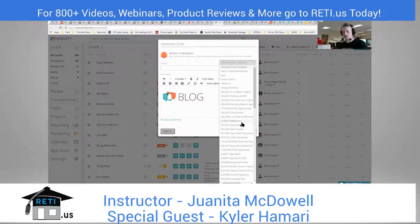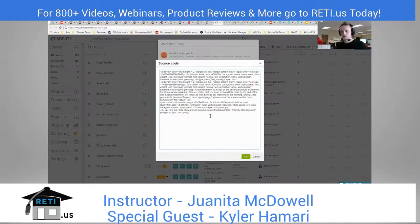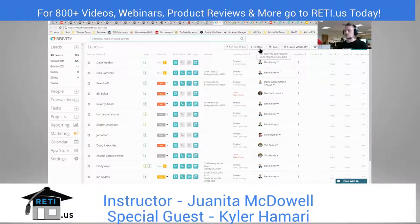Brivity provides email templates with placeholders so it says 'Hey Bob Schmidt' rather than 'Hi potential lead' — it doesn't sound like a canned response. A lot of people also use Mailchimp for newsletters. One cool thing: Mailchimp is free at certain tiers, so you can make your awesome newsletter in Mailchimp, copy the source code, paste it into Brivity's WYSIWYG editor, and it'll show all the pictures and custom HTML. You can then select your entire database and send a mass email out to everybody.